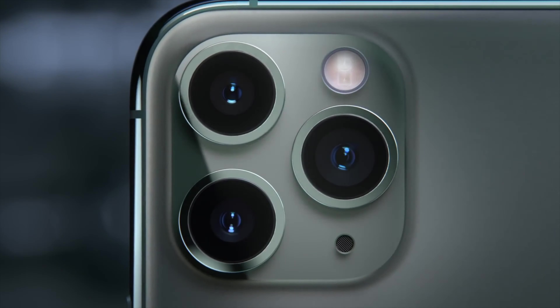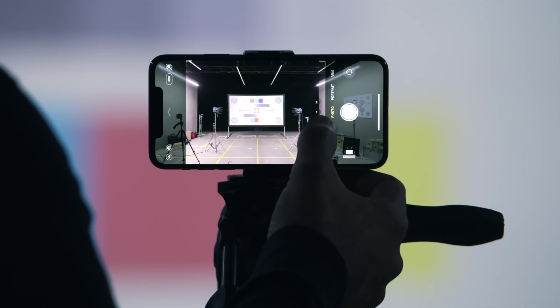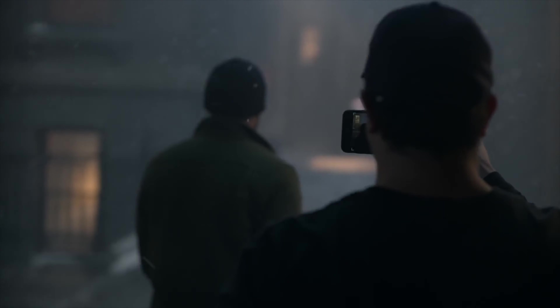That's 12 megapixels wide, ultra wide, and telephoto cameras, giving you that nice, good camera quality, which everybody is excited about.